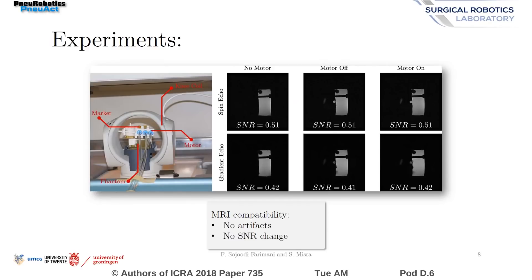MRI imaging experiments have been performed to assess the compatibility of the system. Results have shown that the motor has little to no effect on signal-to-noise ratio. No artifacts or distortions were observed in the images.